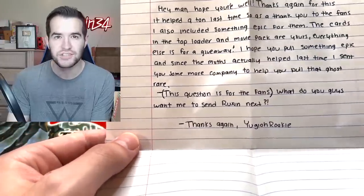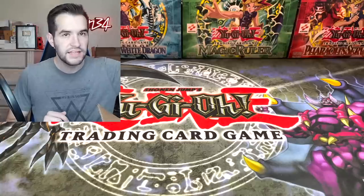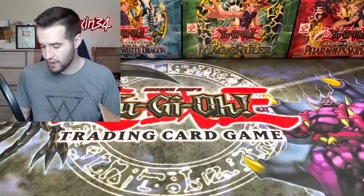Yu-Gi-Oh Rookie has a channel, so go check him out. Let's see what he sent us and what is inside.